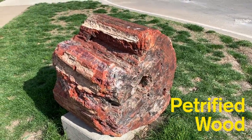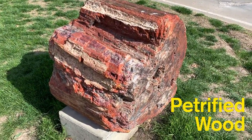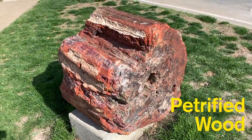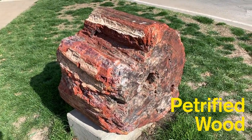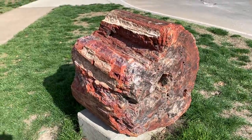We also have a chunk of petrified wood outside of the building. It was a gift to the library quite a while ago. Not quite a sculpture, but it's still pretty cool and I would consider it an art piece.